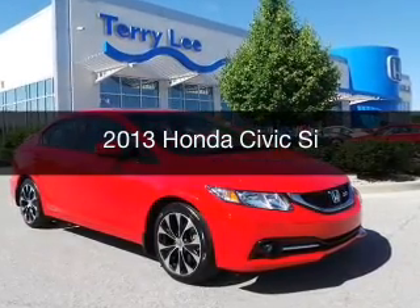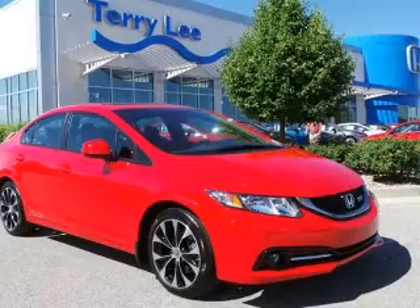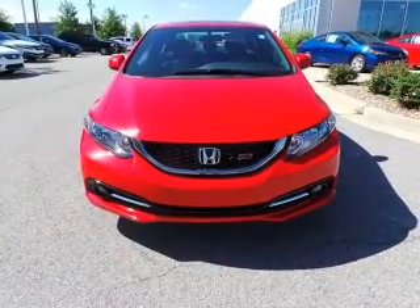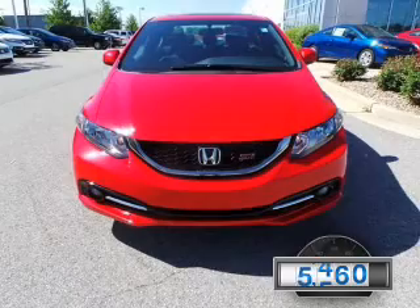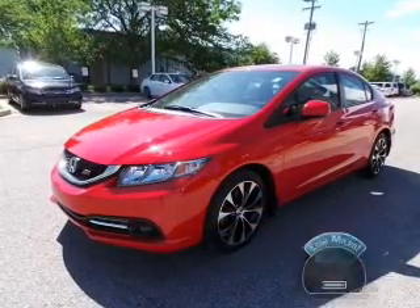This is a used 2013 Honda Civic, powered by front-wheel drive, a 2.4-liter 4-cylinder engine, and a 6-speed manual transmission. With fewer than 30,000 miles, this vehicle has a long road ahead.